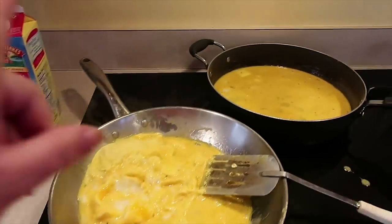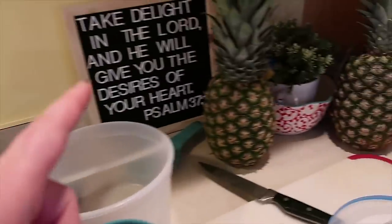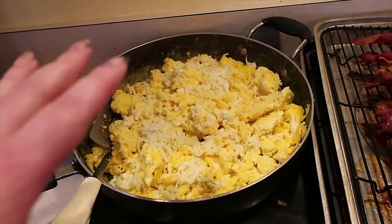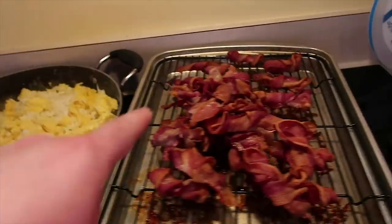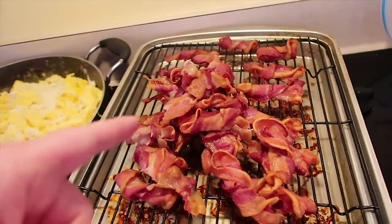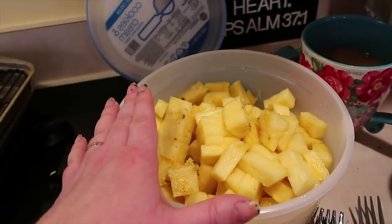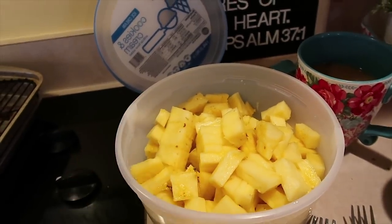Happy Tuesday! We've got some cheesy eggs in progress and I'm gonna go ahead and chop up this pineapple. Here's a look at breakfast — we got the cheesy eggs. This was two pans of bacon but I've got it all piled on one pan now. And then I went ahead and chopped up both of those pineapples that I got at Aldi yesterday, so this is breakfast.